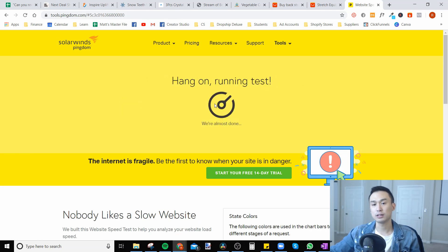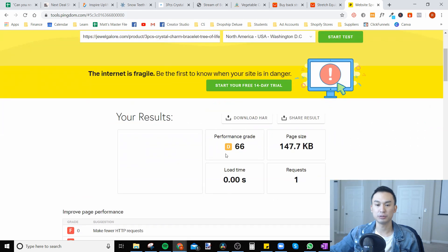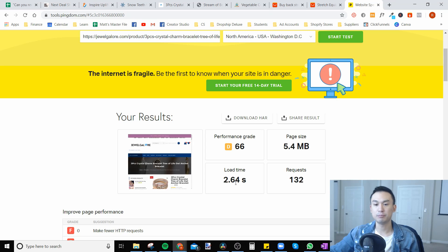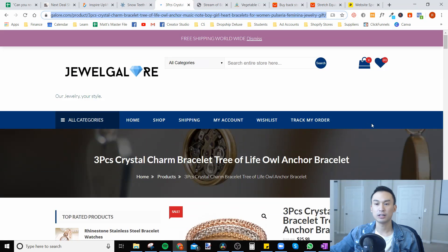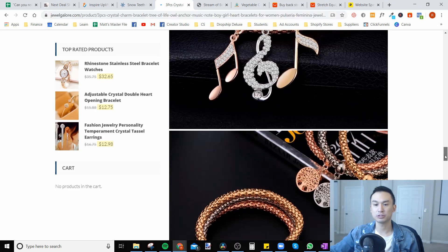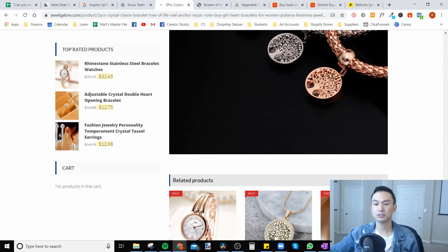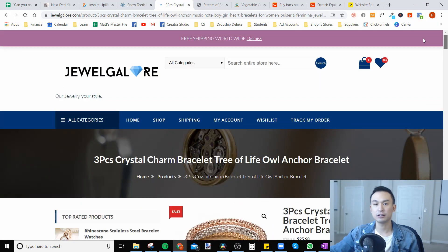Now it's going to take maybe 30 seconds to a minute to run the test. If you see your website speed above two seconds, then there's too much going on with your landing page. This jewelry store came in at 2.64 seconds — it's decent, but where can we improve? I noticed there are a lot of high-quality images on here, and all of those images are definitely going to make the website load time slower. If you really want all of these images, I would compress them — you can do this for free by searching on Google.